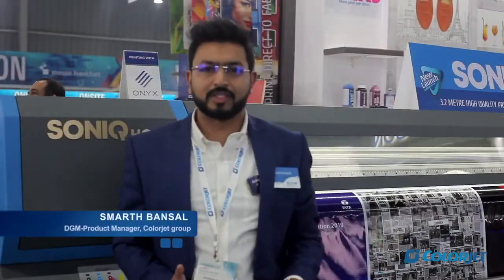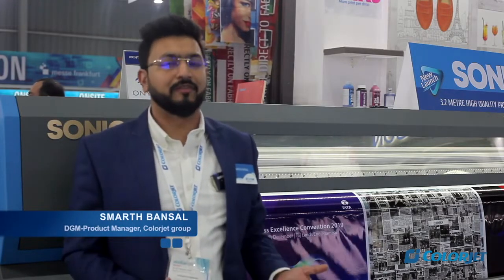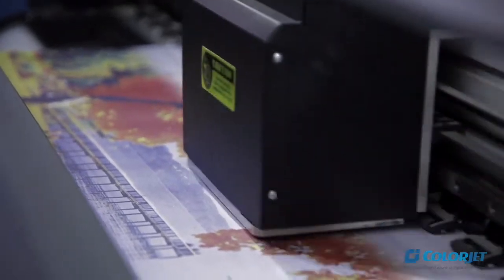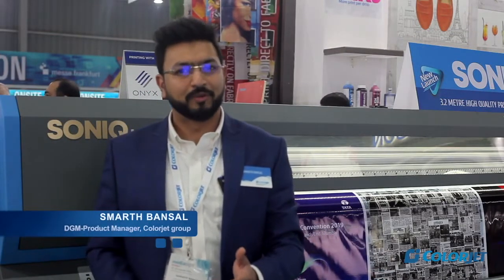This has been a great year for us, and at Media Expo we have received a great response. A lot of people have visited our booth and inquired about our new launches. Thanks a lot for the appreciation and response at this show. We look forward to seeing you again at Media Expo 2021 Mumbai. Thank you.